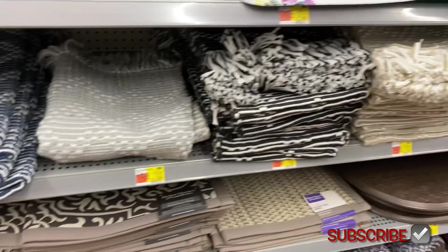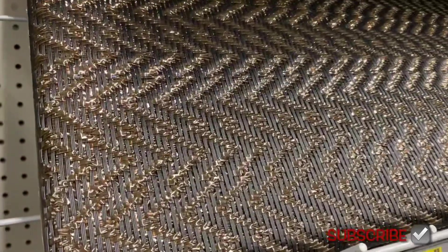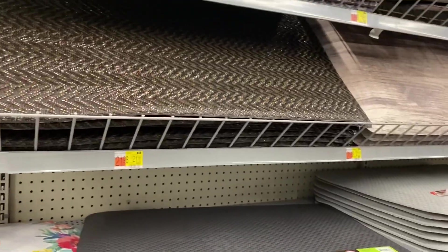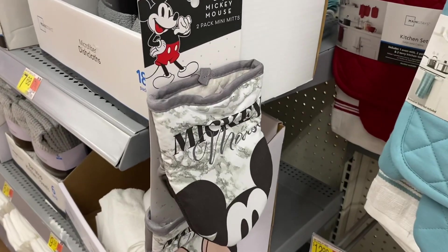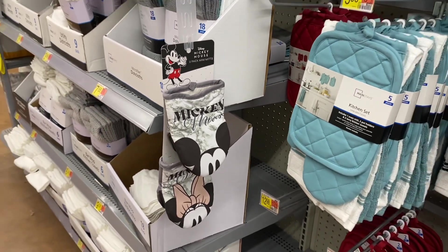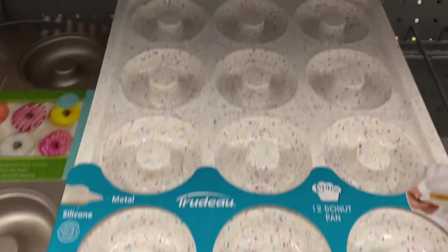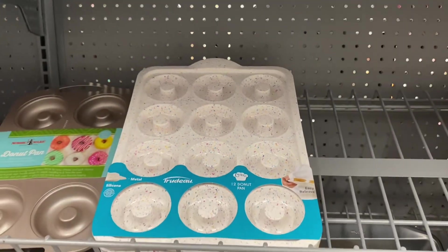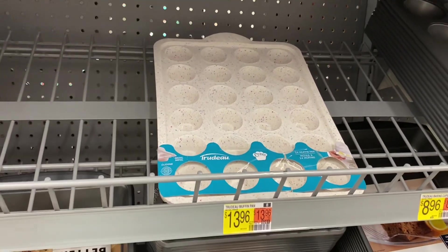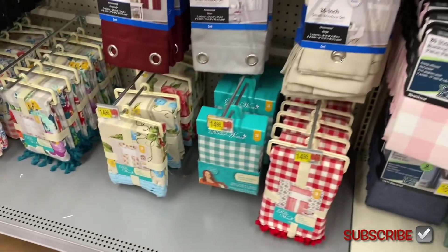I like that one too — this one looks really cool, it's $21.98, kind of like plastic parts within it but it looks metallic. Oh, it's a two-pack mini mitts — Mickey Mouse or Minnie Mouse, isn't that cute? Look at this donut pan — I love the colors throughout it, it's a 12-donut pan. Or they have a muffin pan as well, and they're $13.96.